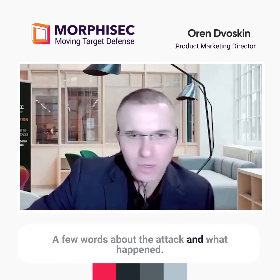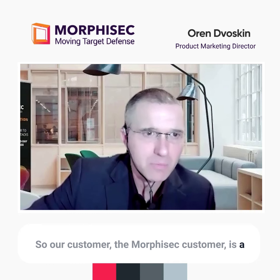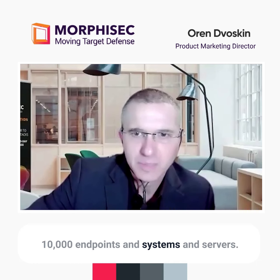A few words about the attack and what happened. Our customer, the Morphisec customer, is a multinational manufacturing company, quite large scale, of over 10,000 endpoints and systems and servers.